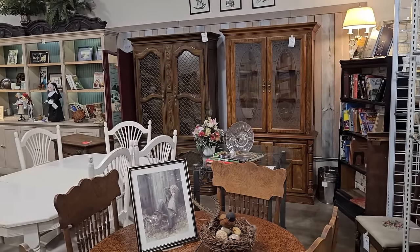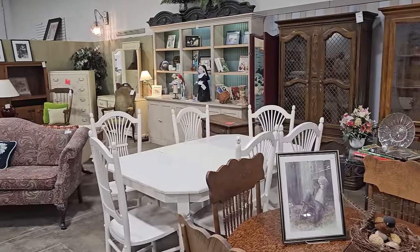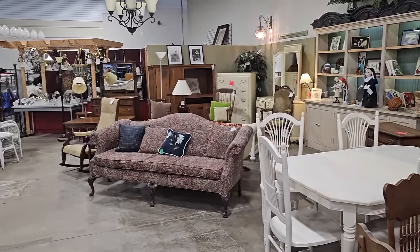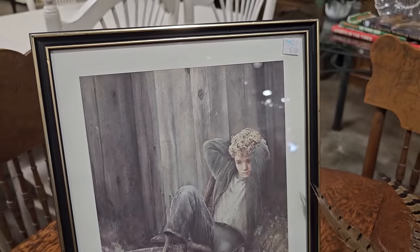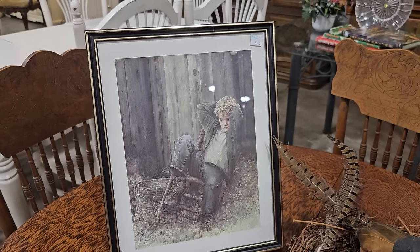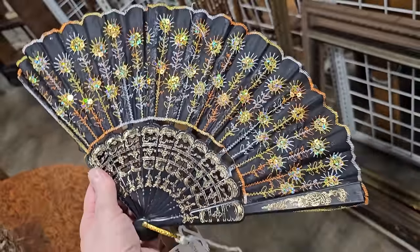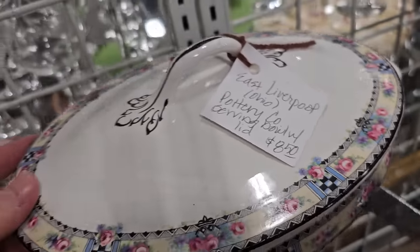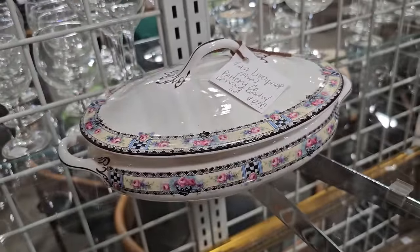Now we're going to go into the antiques and unique section of this ReStore — I get so excited. This picture caught my eye, it's only $5. It looks like a little boy, kind of brooding, thinking about what he can get into for the day. And this is a vintage fan, so fancy. Here's a serving bowl for $8.50 from the East Liverpool Pottery Company — I think that's so pretty.